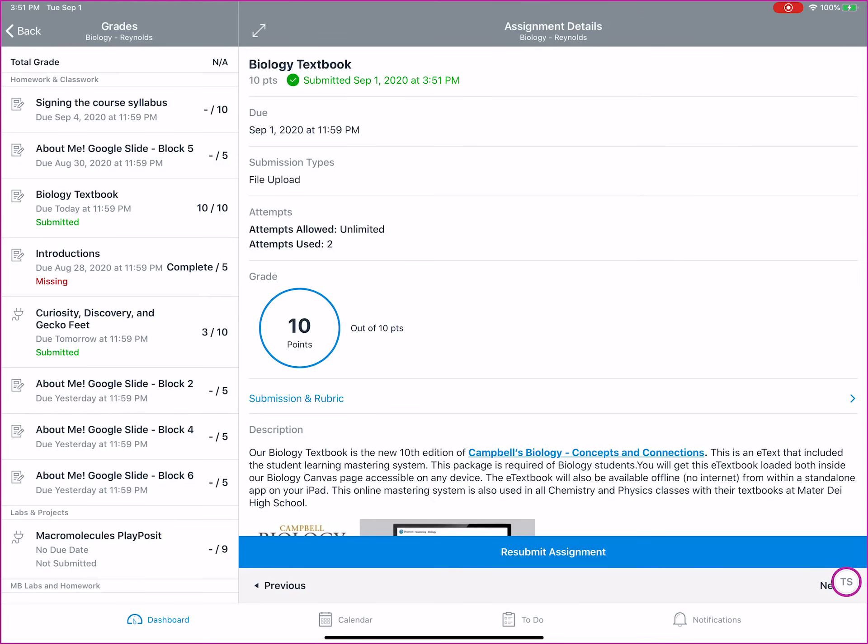Some quick directions on how to turn in work and check your grade comments using the Canvas app and the Canvas website.